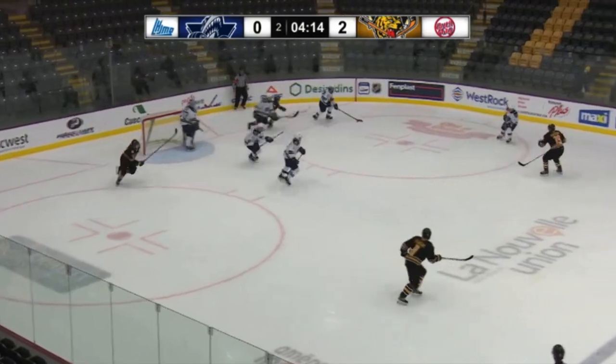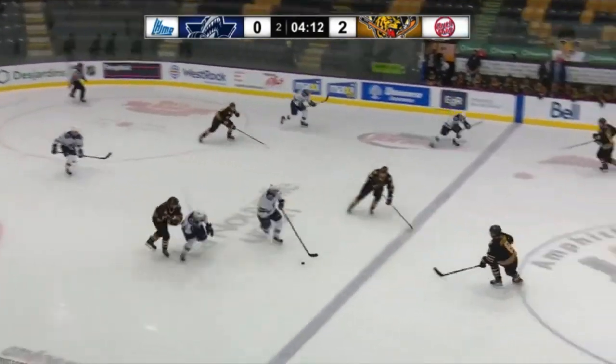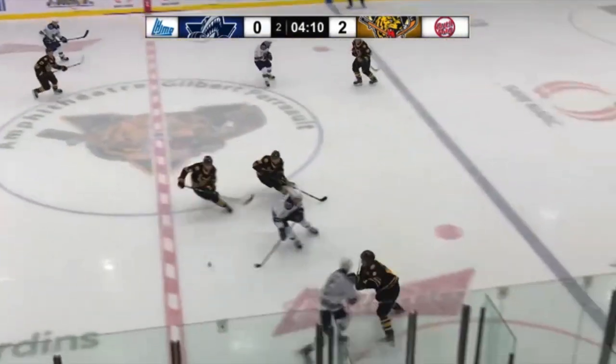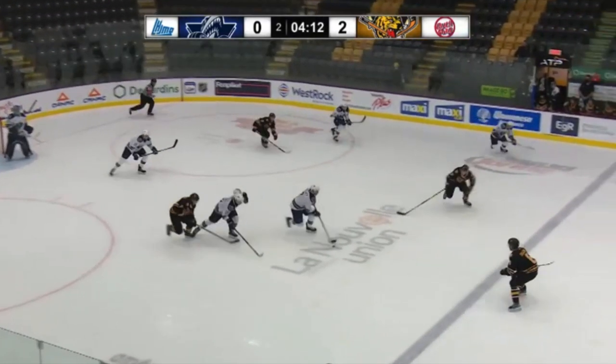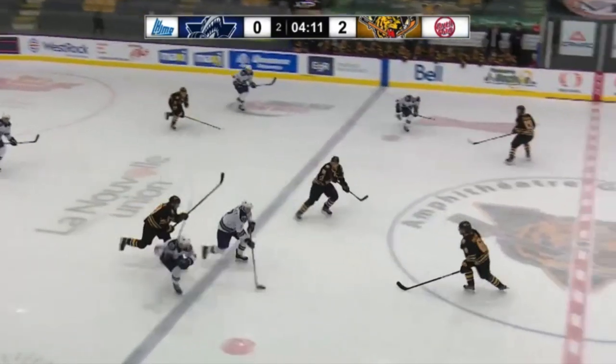On this zone breakout, Bolduc shows his acceleration and top speed without the puck, which are both average. I'm no skating expert, but his stride seems decent — just a lack of explosion and power.